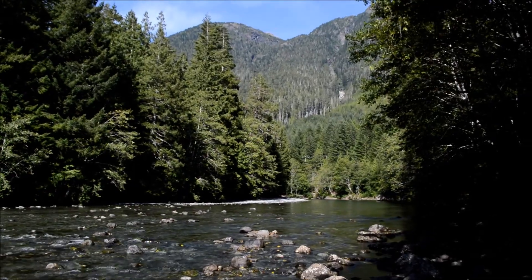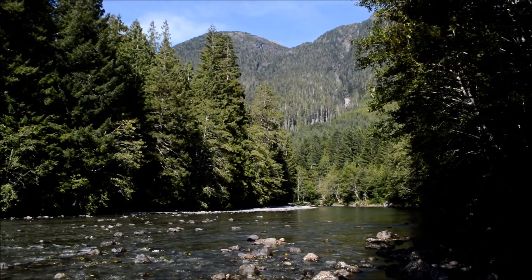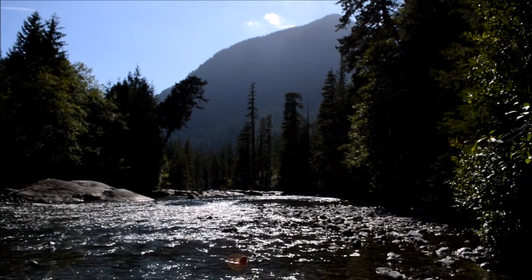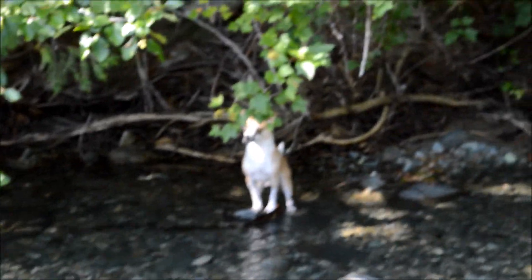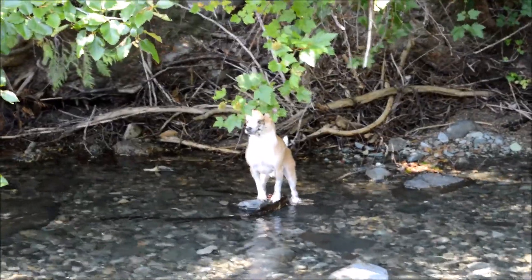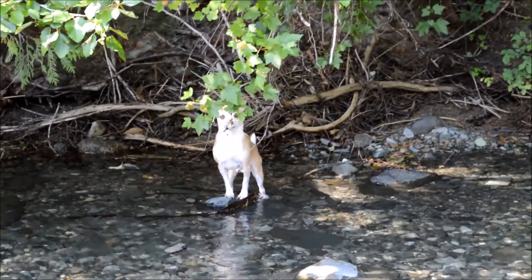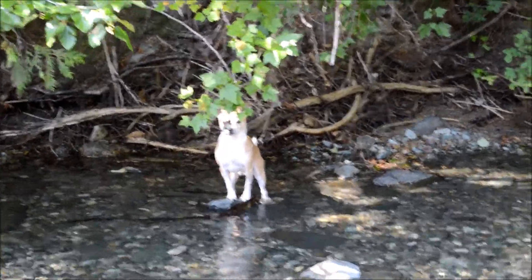Here I am at the Kennedy River. In order for me to get to the location, I have to cross the river and head up. I crossed, but my dog wants nothing to do with this. Come on, we can do it, let's go!